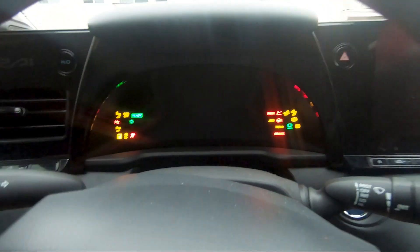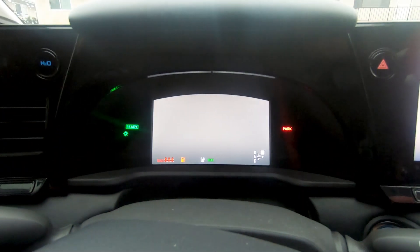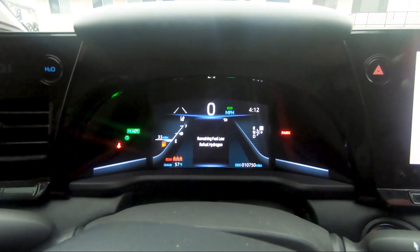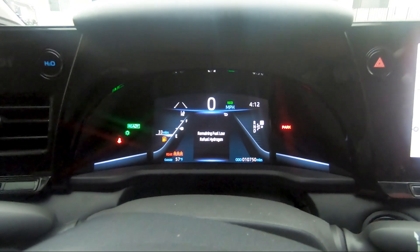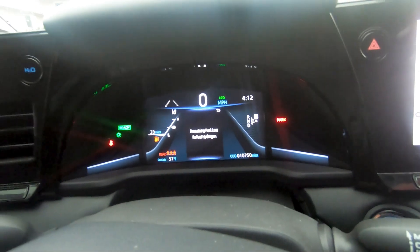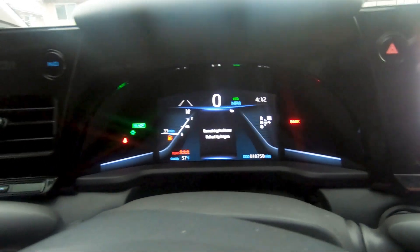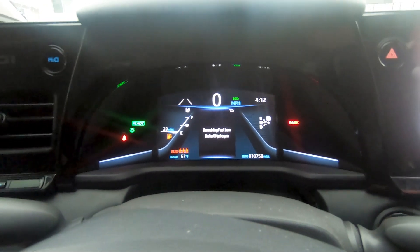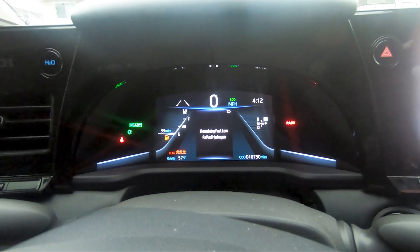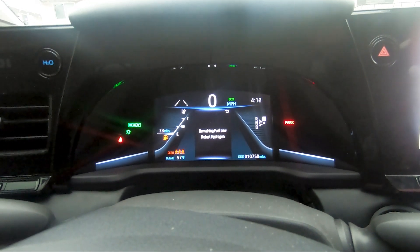We're headed to the fuel station. The Diamond Bar one near us is out of commission for a week or so, which is something you just have to deal with regarding hydrogen infrastructure. The closest one being down means we have to go to Placentia. We have 33 miles left, so we'll make it down there, fill up, and show you how much it costs.